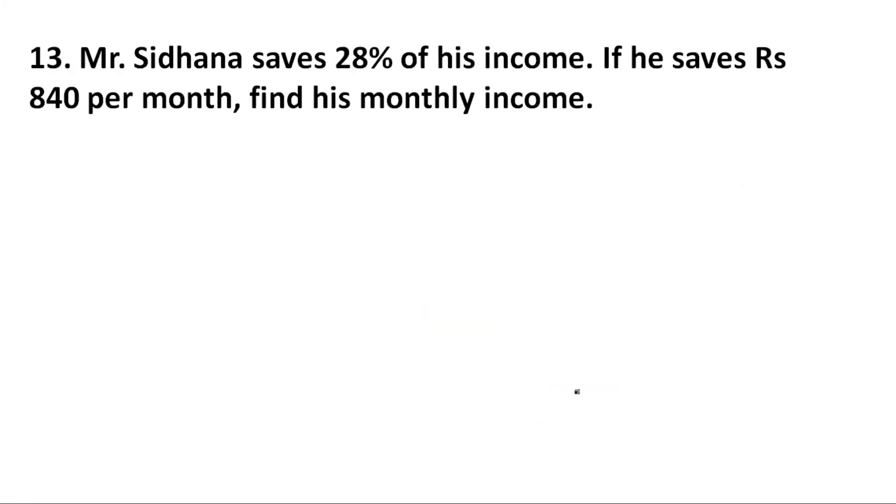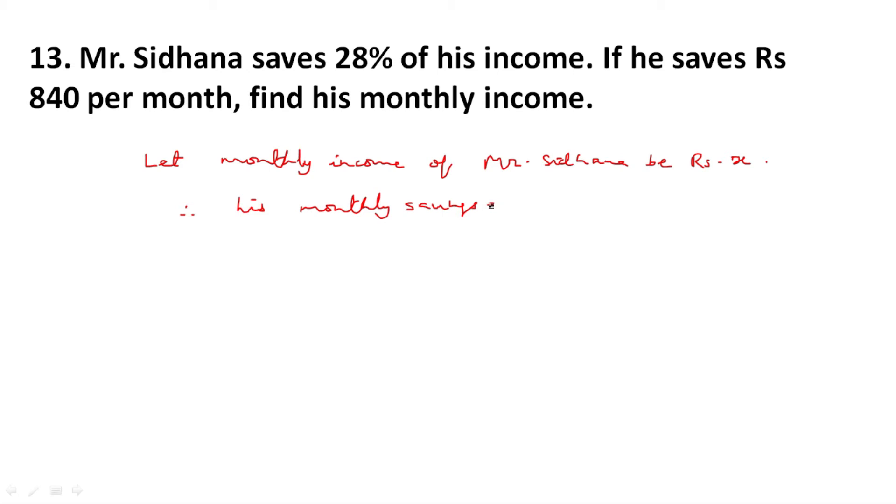Question number 13. Mr. Siddhana saves 28 percent of his income. If he saves rupees 840 per month, find his monthly income. Let the monthly income of Mr. Siddhana be rupees X. It is given he saves 28 percent of his income, therefore his monthly saving is equal to 28 upon 100 multiplied by X. From the question, his total saving is given as 840.